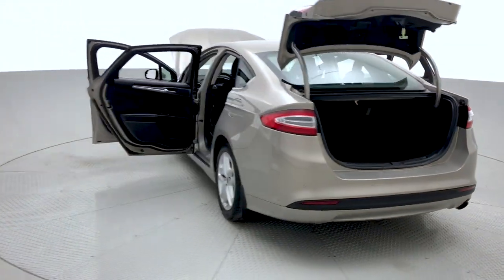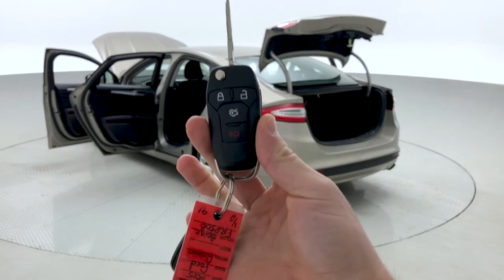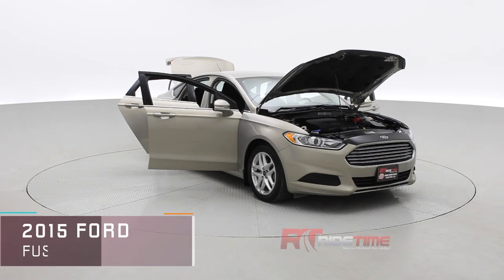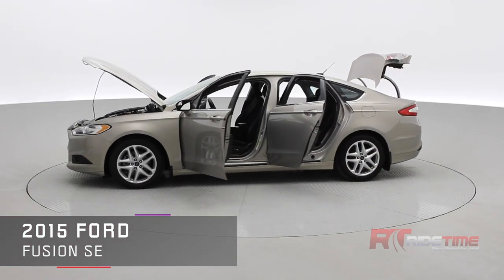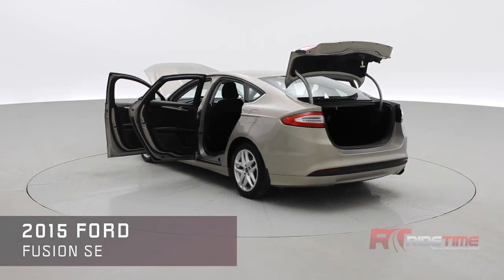That pretty much sums it up for this 2015 Ford Fusion. Take a look at the key fob with remote engine start and remote trunk release. If you're interested, visit us at ridetime.ca and enter stock code number 19672 to check out this vehicle. Here at Ride Time we deliver worldwide, so if you'd like this vehicle in your driveway, we can arrange that.